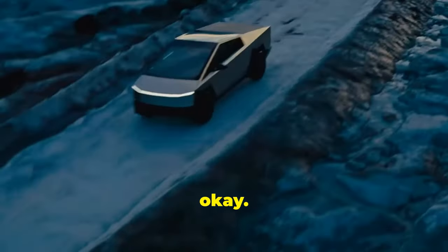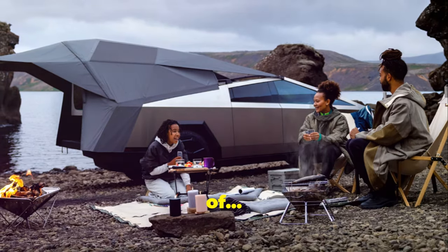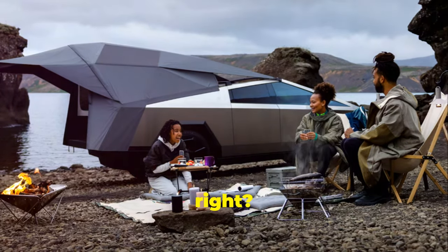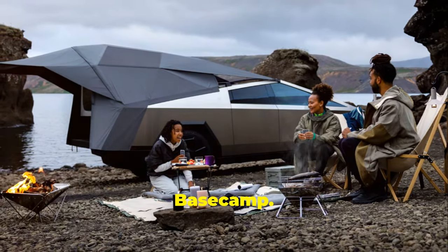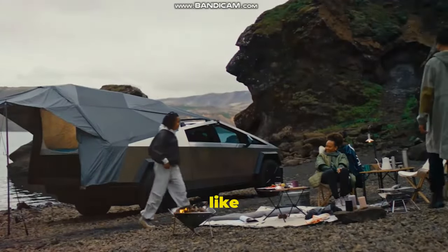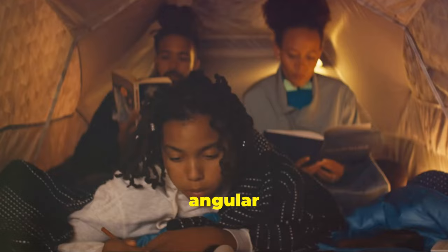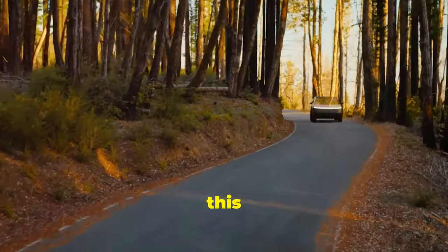So okay, the Cybertruck might not be the best vehicle in terms of all of its characteristics. But at least it has a cool camping setup, right? The Cybertruck Base Camp — with it, you'll feel like a galactic pioneer, camping on strange new worlds, in your sleek angular sci-fi tent.